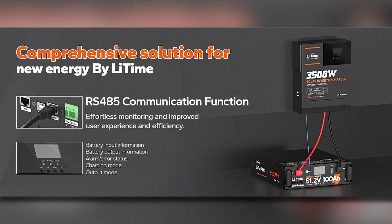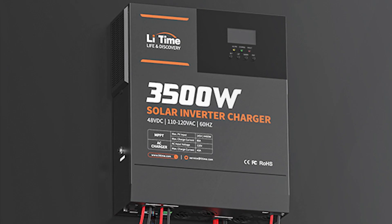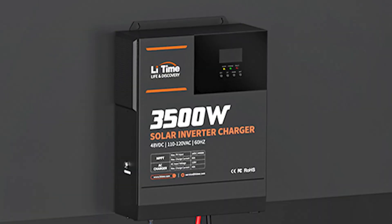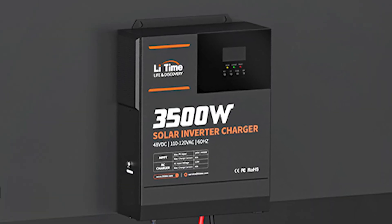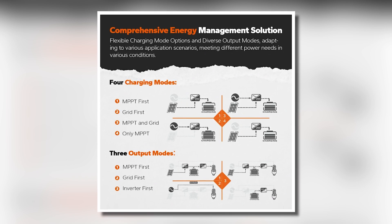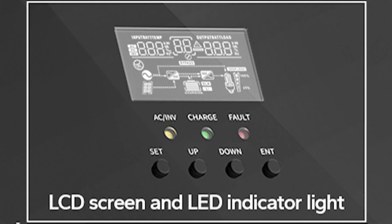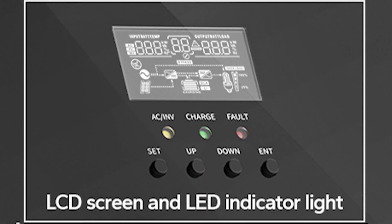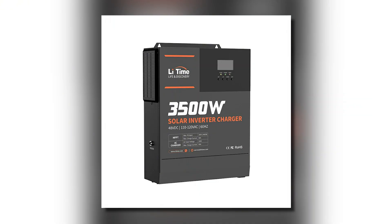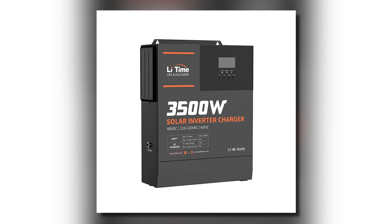It is compatible with any 48-volt battery bank configuration, supporting both lead-acid and lithium batteries for seamless energy management. The inverter offers smart charging capabilities with four charge modes: solar only, utility priority, solar priority, and hybrid charging. An integrated LCD screen along with LED indicators allows you to easily monitor real-time system data, including battery levels, MPPT status, and AC output and input parameters.